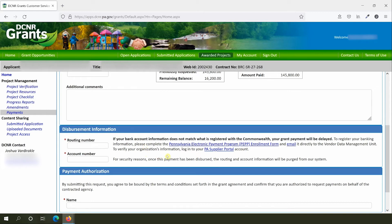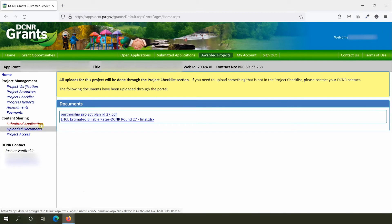If you need to view any documents you've submitted for the project, use the Uploaded Documents tab. This is often a quicker way to find documents than searching through the project checklist. Note that this page will only show documents associated with the project, not the application. To view application documents such as your original budget, access the application separately through the Submitted Application tab.